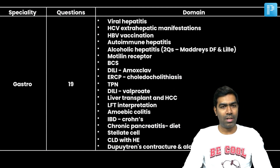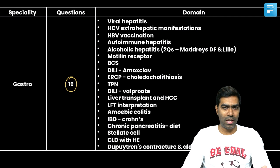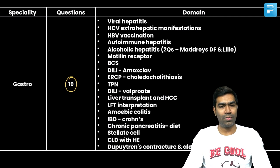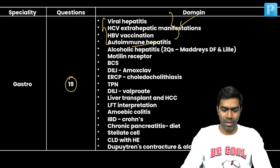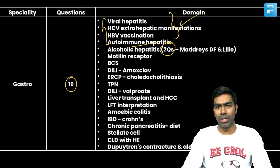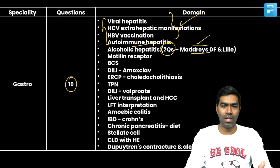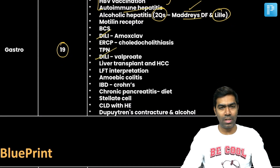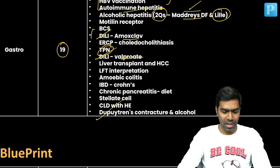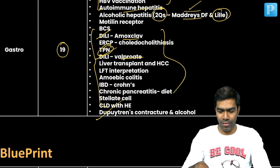Looking at the gastro part, around 19 to 20 questions were asked. It's not uniformly distributed — it's very haphazard. Three questions on viral hepatitis, which is an expected topic. Surprisingly, two questions from alcoholic hepatitis: one on treatment with high discriminant function, which is corticosteroids, and one on follow-up using the Lille score. Two questions came from biliary, which I've said is a very important and expected area. One question on TPN, another on alcoholic pancreatitis, which is simple and straightforward.